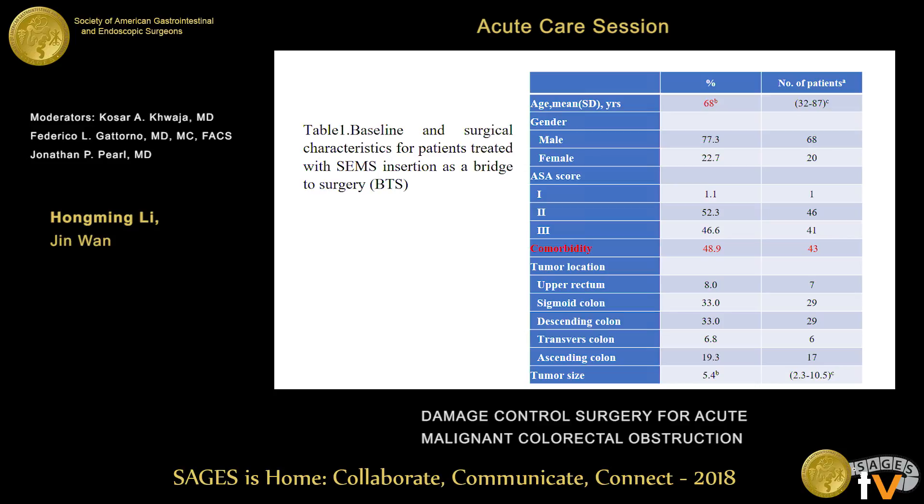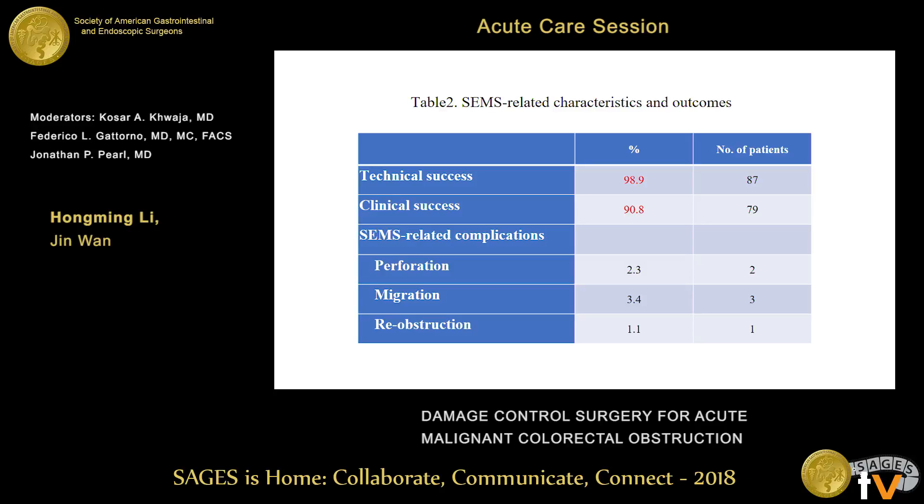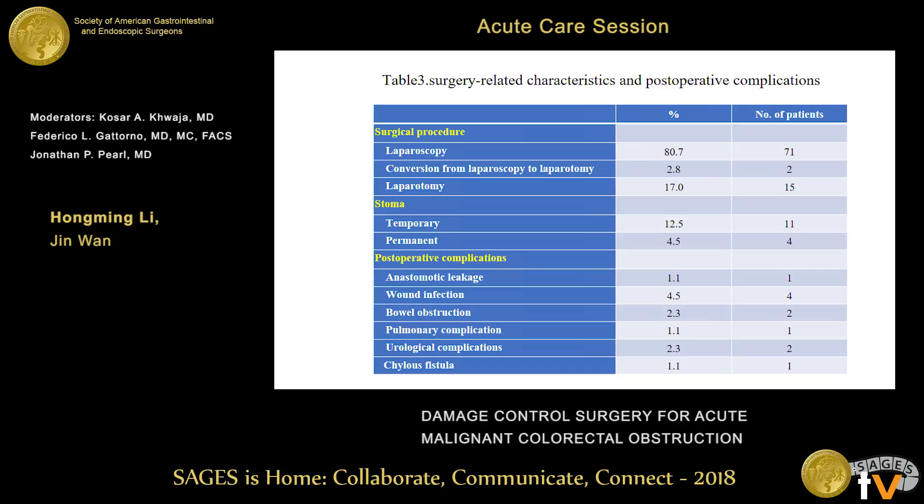These are the characteristics of the patients. The mean age is 68, and nearly half of the patients presented with comorbidities. Technical success was more than 98 percent, and clinical success was nearly 90 percent. Perforation occurred in two patients, migration in three, and obstruction in one. The temporary stoma formation rate was 12.5 percent, and the permanent stoma rate was 4.5 percent.